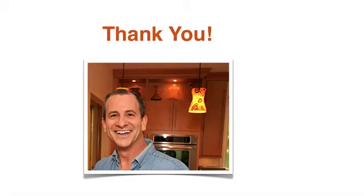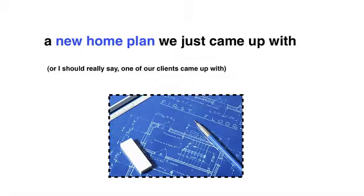Hi everyone, it's Rob Magan here and thanks for clicking through. I just want to show you a new home plan we just came up with, or I should really say one of our clients came up with.